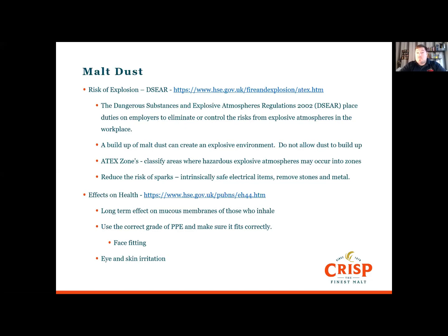We also remove stones and metal objects that can cause sparks. Inhaling dust can damage the mucous membrane and cause long-term respiratory damage, so make sure you've got the correct grade of dust mask and that it fits. Face fitting ensures correct fit, but you must be freshly shaven to make sure it's effective.